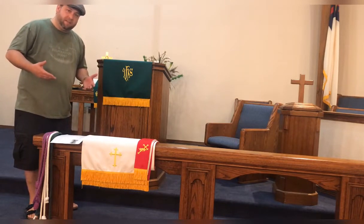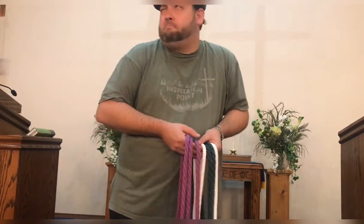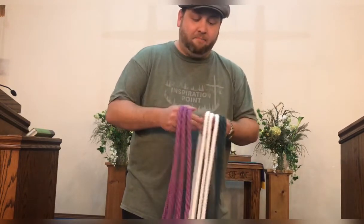It can also mean something else too. One of the ways we use the word paraments is for ecclesiastical adorning pieces — in other words, parts of the outfits that pastors or priests might wear when presiding over a service. Some of you may recognize these. These are called my cinctures — that's another fancy churchy word. These are the ropes that I use to tie around my waist, around my robe, or actually my robe is called an alb because it's a servant's garment.